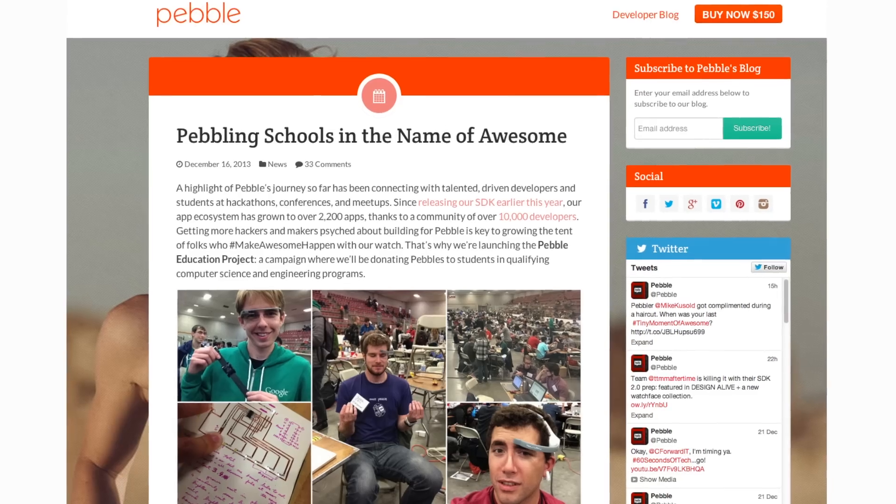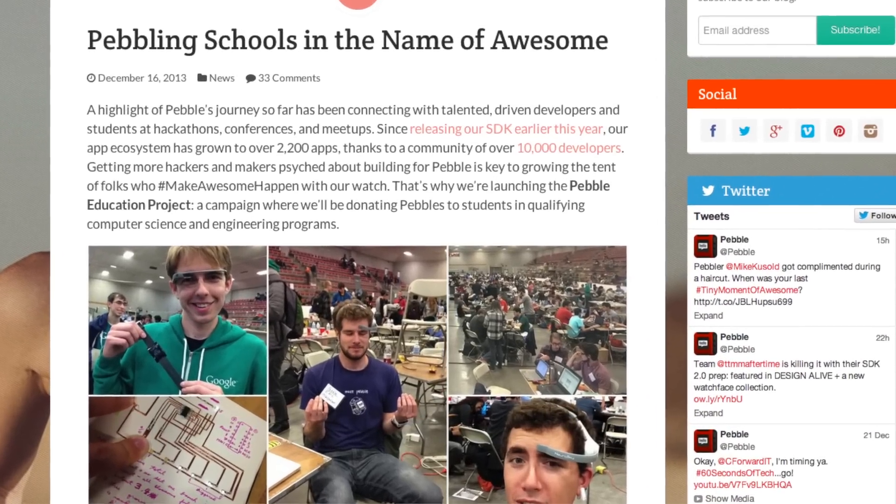Moving on to Pebble smartwatch news. The company behind the Pebble smartwatch has launched what's called the Pebble Education Project, whereby they are donating more than 4,000 smartwatches to engineering and computer science students across the U.S. — not only to teach them about smartwatch technology, but to increase the possibility that those engineers will go on to create new apps for the new Pebble App Store. If your university has not been included in this program, you can go to the Pebble website and submit an application on behalf of your university.